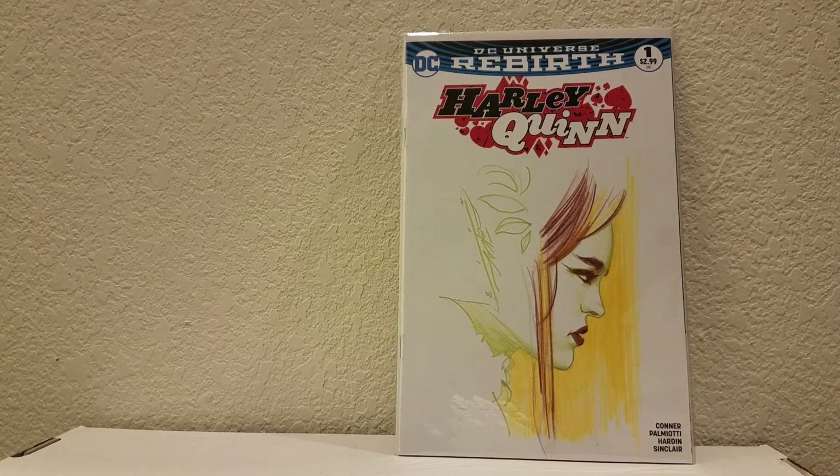That's everything — my whole haul from Dallas Fan Expo. I did get some prints and stuff, but I'm going to make separate videos just for prints. I got a lot of prints — I'm talking more than 50, easy. I only like making really short vids, so that's what I'm going to plan on in the future.